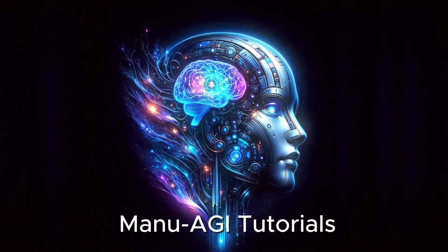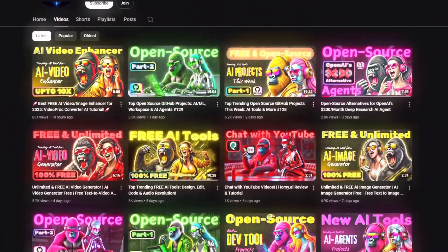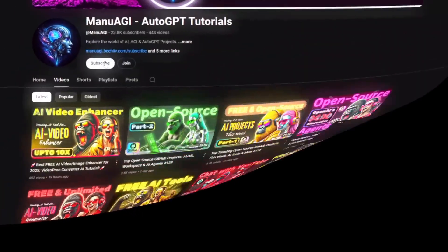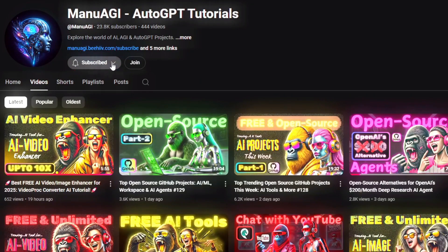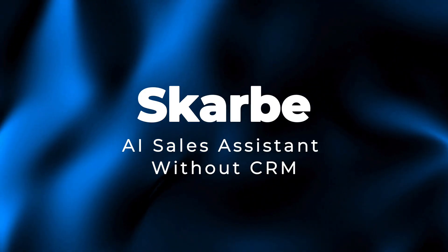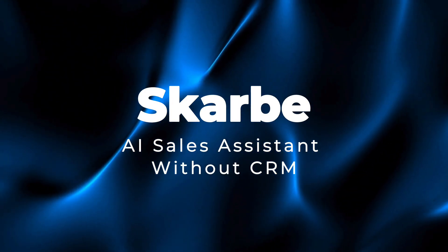Welcome back to Manu AGI Tutorials. Here we explore the exciting world of AI and the latest AI tools for you, so don't forget to hit that subscribe button and the notification bell so you don't miss out on the latest AI insights. So let's start today's video. Project number one: Scarable, AI sales assistant without CRM.